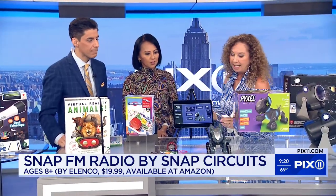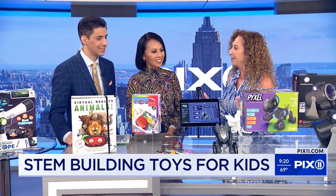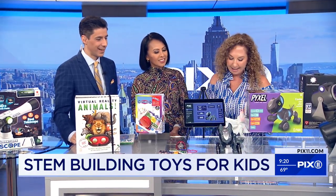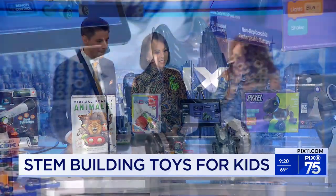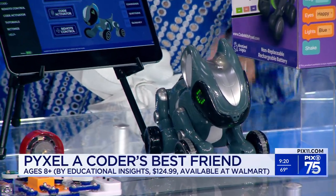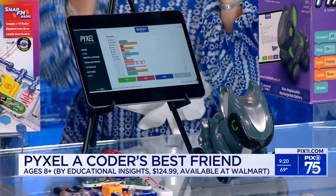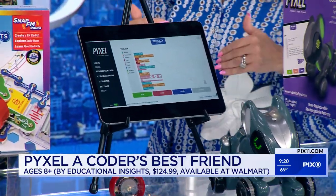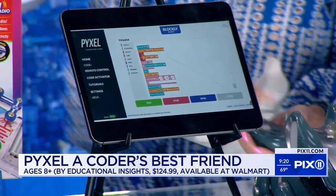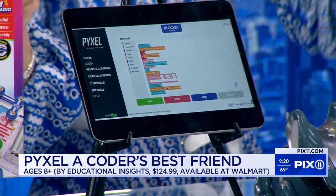We know that the language that kids need to learn now is coding. So this is Pixel, the coder's best friend. Pixel is a cute pup — right out of the box, lots of animation. He'll make sounds, do tricks. There's an app — you can see Pixel, and you're going to learn Blockly and then Python, the different coding languages. The kids need to learn it.